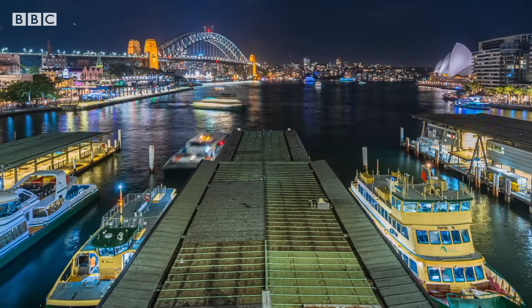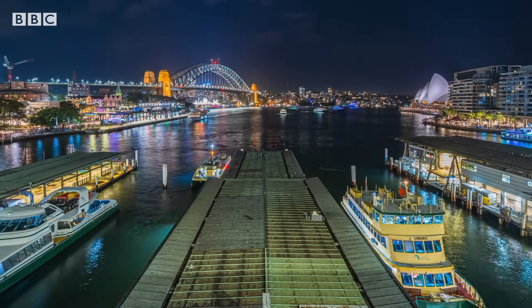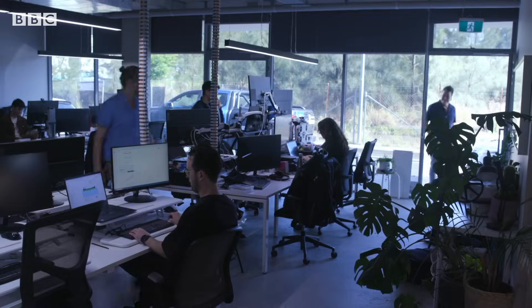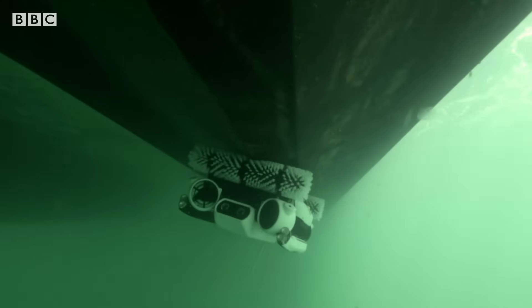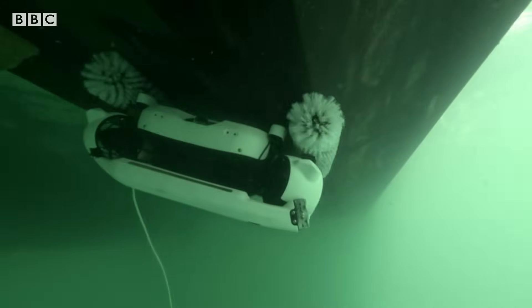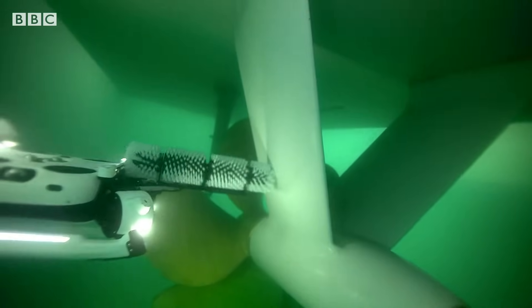Whilst the commuter ferries here are to be replaced with electric ones in the next decade, one local start-up is already working to clean up our waters. HullBot cleans away sludge that slows boats down. The slime which can develop can increase the drag of the ship such that you have a 25% or higher increase in fuel consumption, and it also leads to a massive increase in emissions.